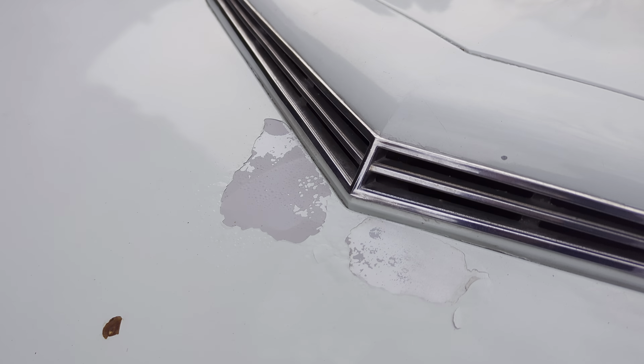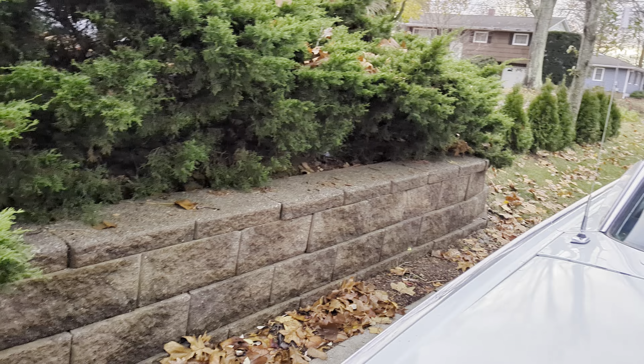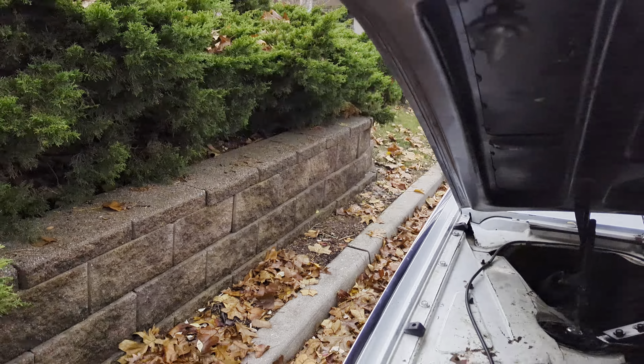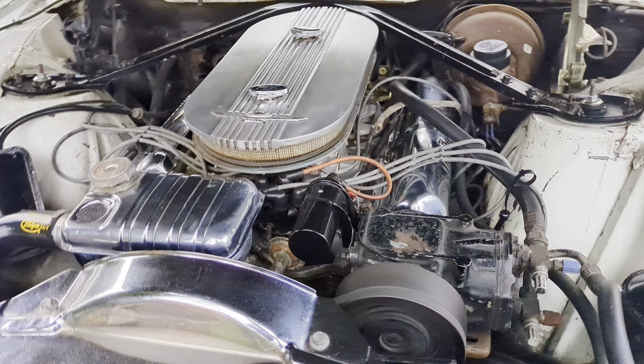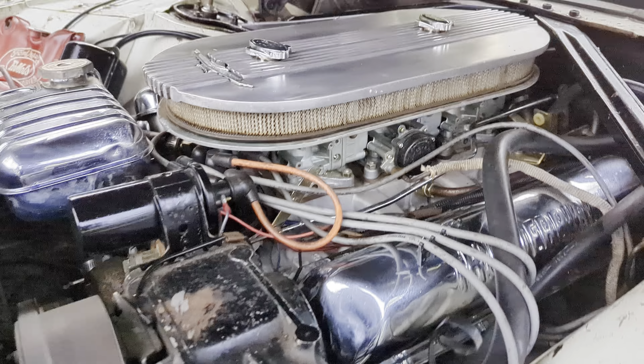It does have some imperfections here and there. 390 under the hood. Power steering, power brakes, factory air, with Tri-Power.